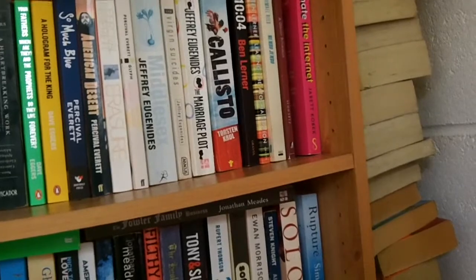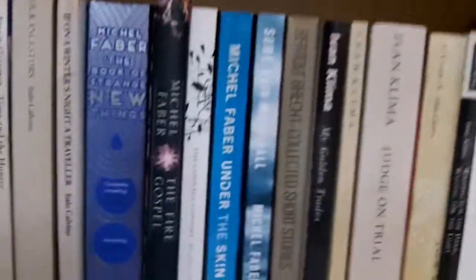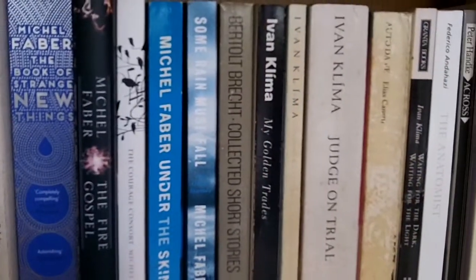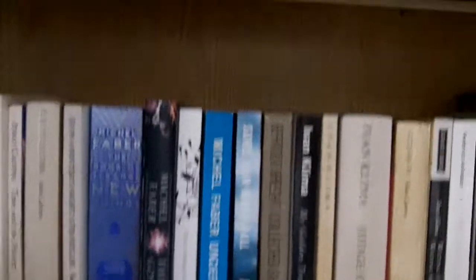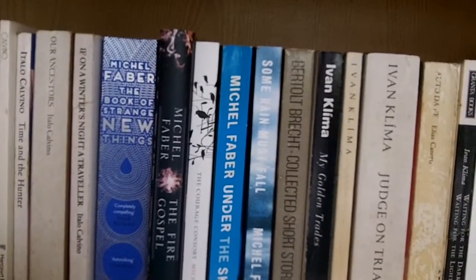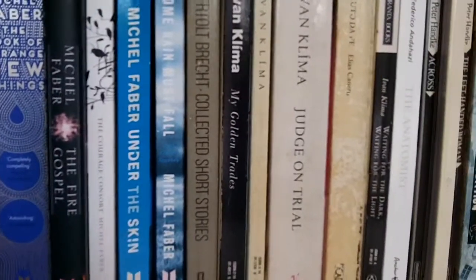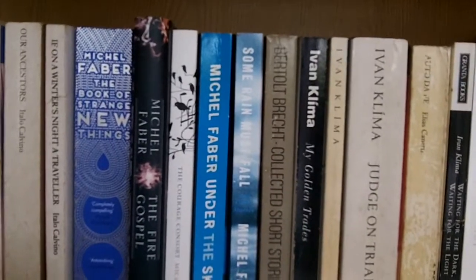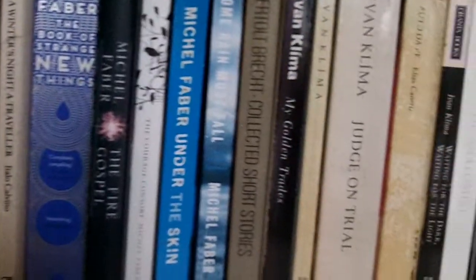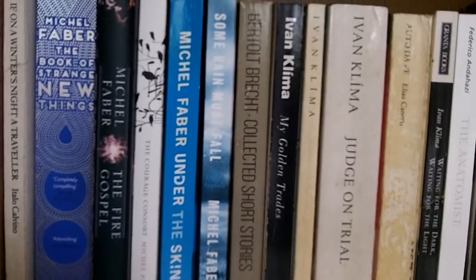F is Michel Faber. The Book of Strange New Things is definitely in my all-time top 10. The Fire Gospel was his book in the Canongate Myths series and the first book of his I read — I'd never heard of him before that and I loved that book. It's about an archaeologist finding an ancient find in Syria, before the Civil War there. The Courage Consort is a brilliant book. Under the Skin — I've never met someone who hasn't loved Under the Skin. Some Rain Must Fall is one of his many short story collections, the only one I've read, though I've got all the others on my TBR pile.